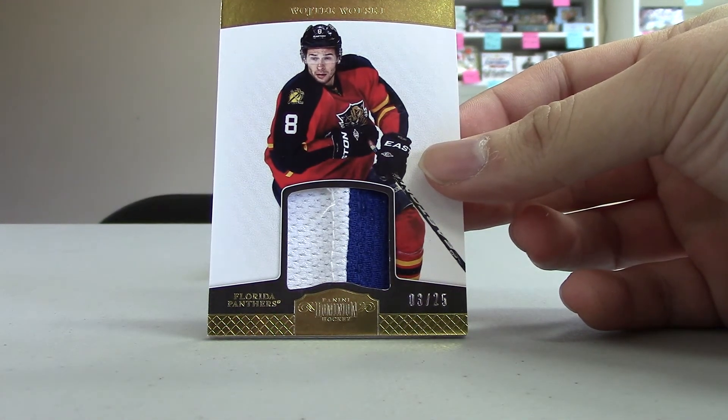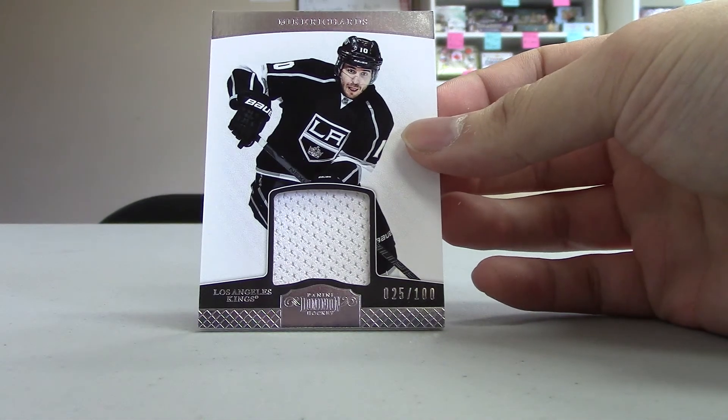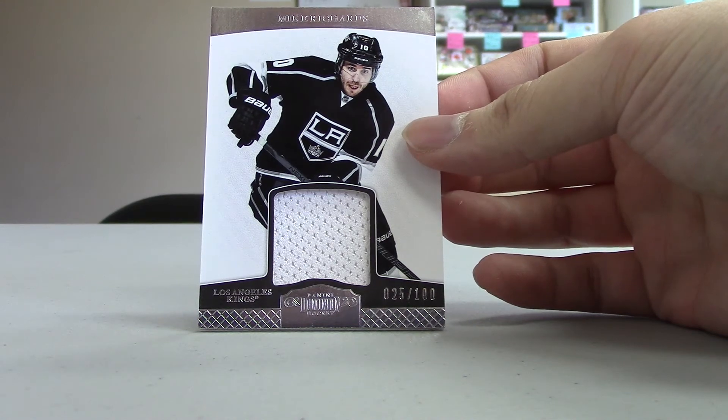Wojtek Wolski prime jersey, numbered 3 out of 25 for the Florida Panthers. Yep, Florida. We've got another jersey of Mike Richards, numbered 25 out of 100 for the LA Kings.